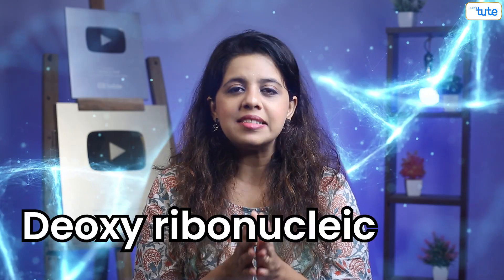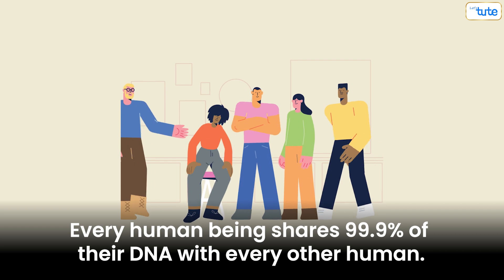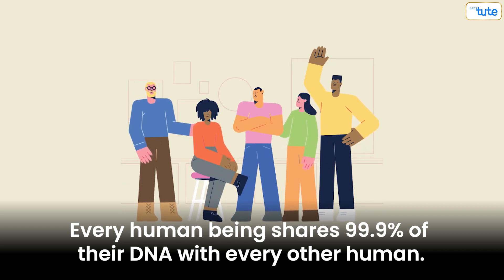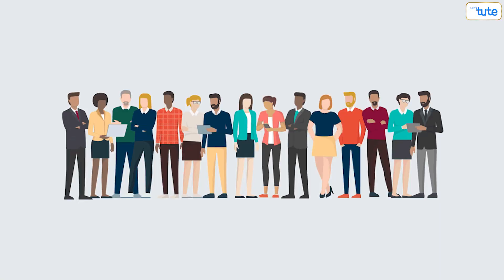DNA is just its common name. Its proper full name is deoxyribonucleic acid. Did you know every human being shares 99.9% of their DNA with other human beings? And only 0.1% of DNA is unique to us. So despite all the physical differences, we as humans are more similar than different.